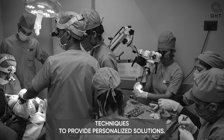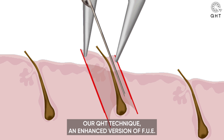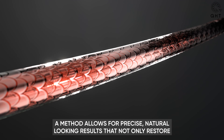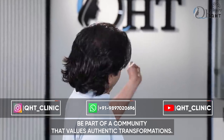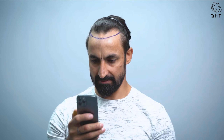So why should you choose QST Clinic for your hair transplant needs? Simply put, we combine medical expertise with advanced techniques to provide personalized solutions. Our QST technique, an enhanced version of the FUE method, allows for precise, natural-looking results that not only restore your hair but your confidence and quality of life as well.